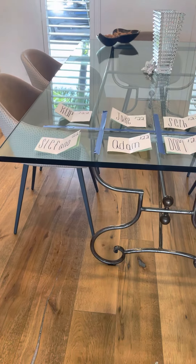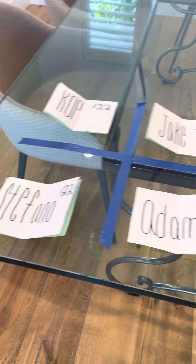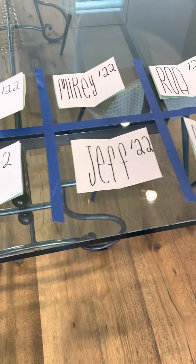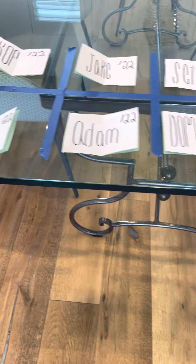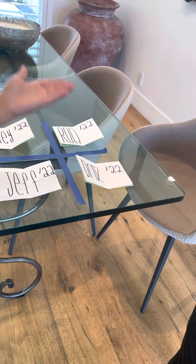Alright, congratulations, Cop. You won the Fantasy Football Draft Lottery. Here's our draft order, guys — let's go over it one more time. Cop first, Jake 2, Seth 3, Mikey 4, I'm 5, Stefano is 6, Adam is 7, Dom is 8, Jeff is 9, and Drew is 10.